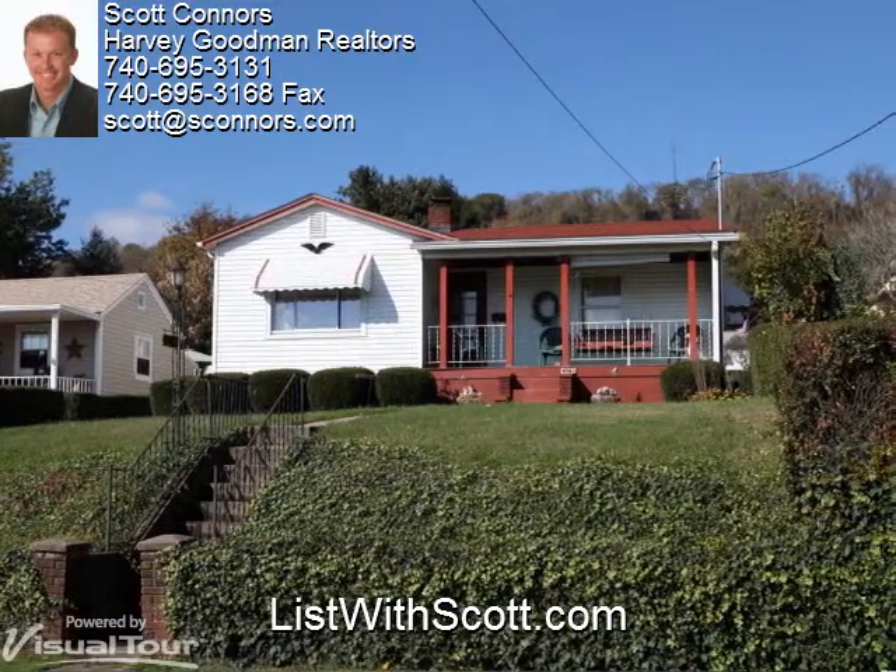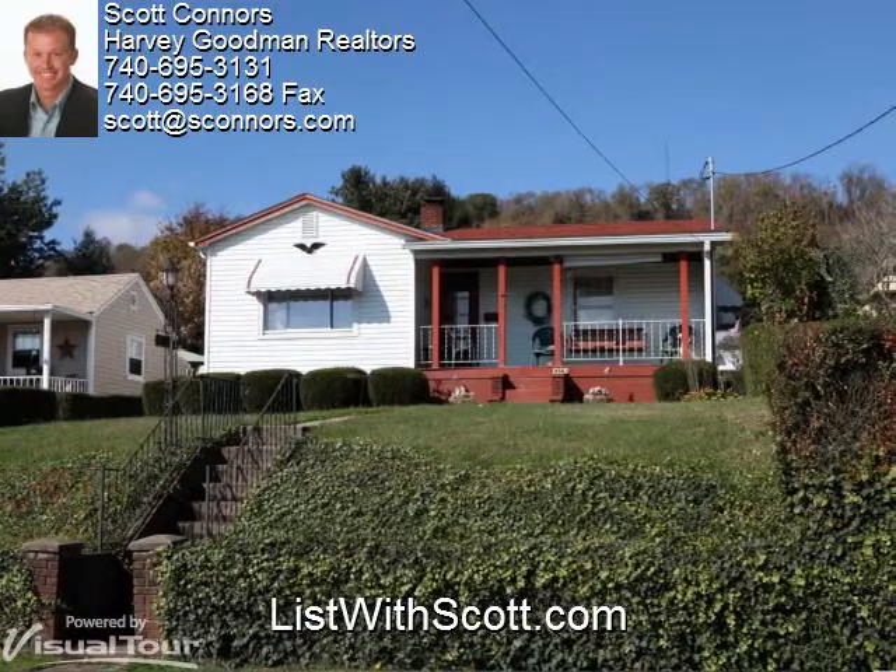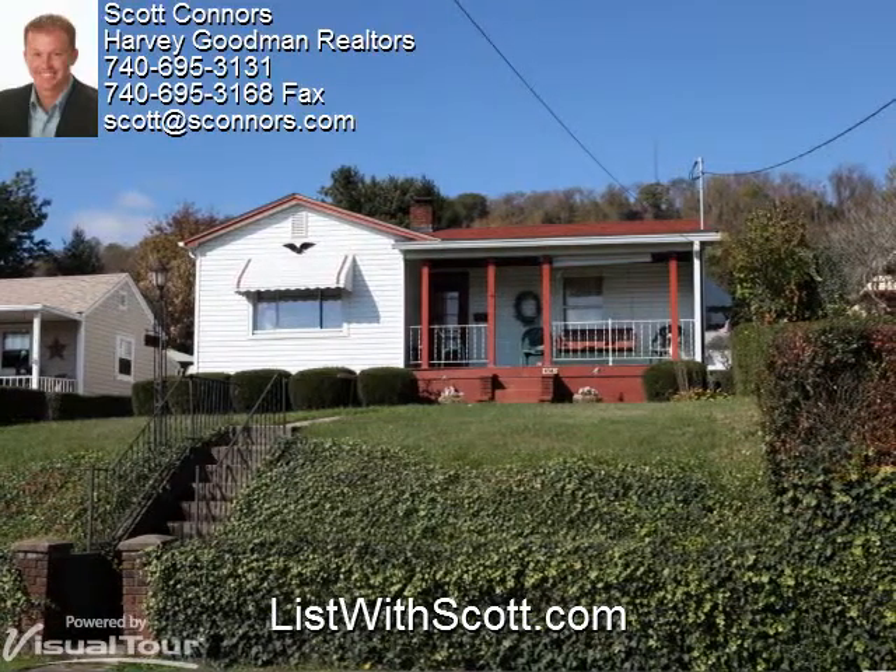To find out how it works, just give me a call. And to see more examples of our work, visit us at listwithscott.com. Thanks, and have a great day.